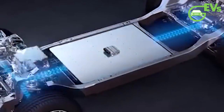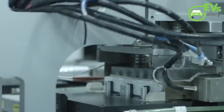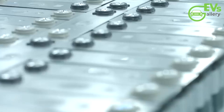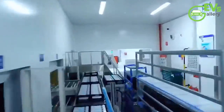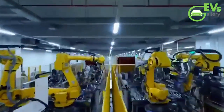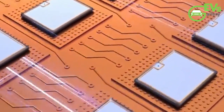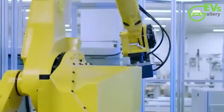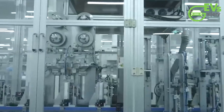The unveiling of the second-generation Blade battery coincides with BYD's ambitious foray into hybrid technology, exemplified by the recent announcement of its fifth-generation DMI plug-in hybrid system. With a combined range approaching 2,000 kilometers, these cutting-edge advancements underscore BYD's unwavering commitment to pushing the boundaries of automotive excellence while simultaneously addressing environmental imperatives. With its promise of enhanced performance, safety, and affordability, this groundbreaking innovation stands poised to redefine the very fabric of transportation, propelling BYD to even greater heights on the global stage.